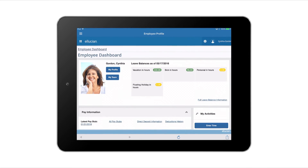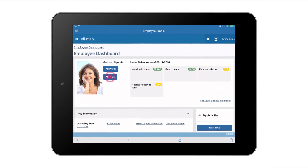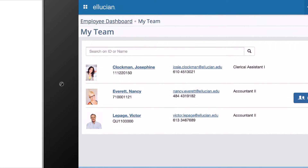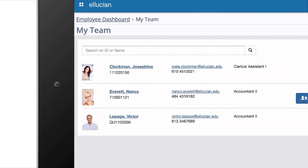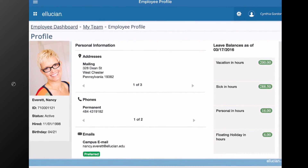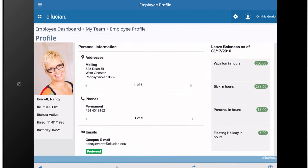Because I'm also a supervisor, I can see information about my direct reports and their reportees under My Team. My list of direct reports links to helpful information like titles and email addresses, so I can quickly send a message if I need to. By clicking on Nancy's name, I have access to her profile snapshot. There, I can see how much leave time she has available, which saves me a call to HR.